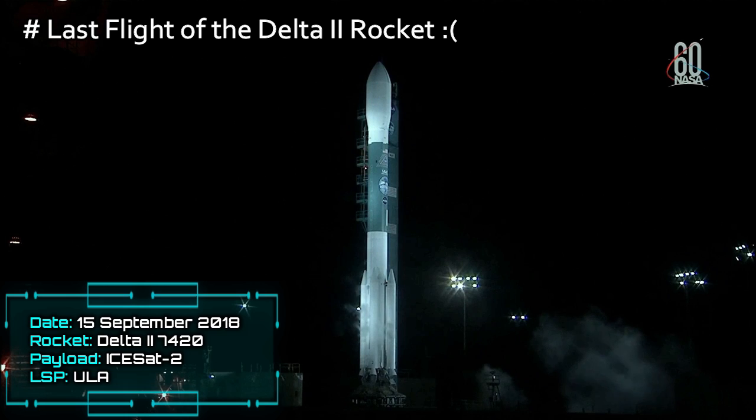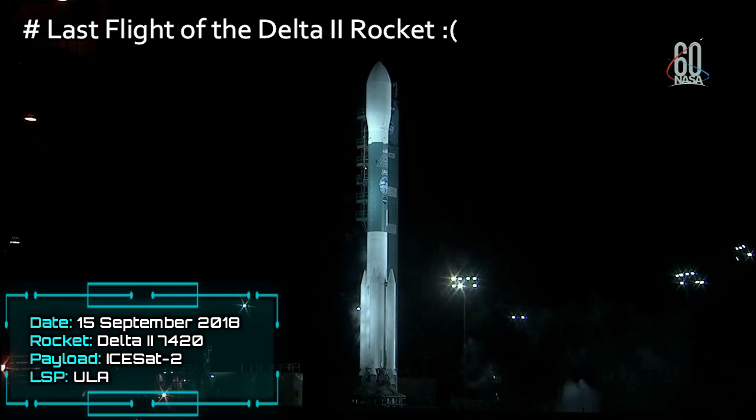15, 14, 13, 12, 11, 10. There's that green board call. That is great. 10, 9.